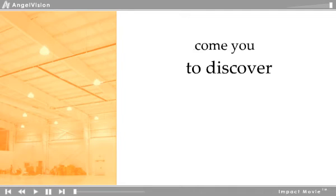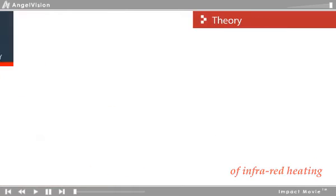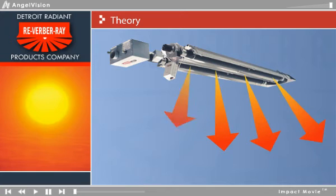We welcome you to take a moment to discover the theory and benefits of infrared heating. Gas-fired infrared heating systems emulate the true efficiency of the sun by generating radiant energy that is converted into heat.